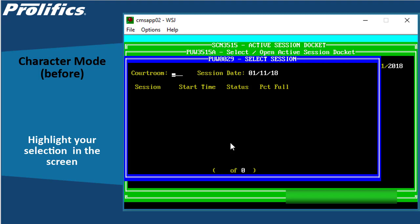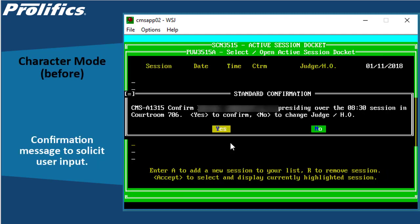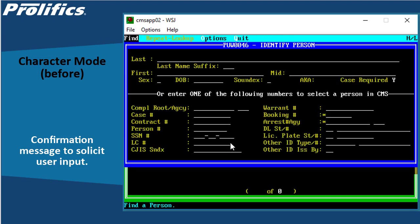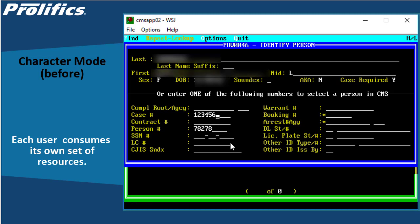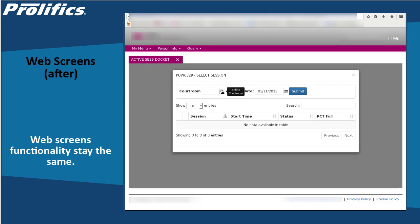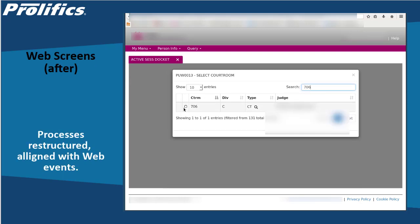Now let's take a look at some main application screens. Often in a data processing system the application will be interrupted for the user's input before processing can continue. This in itself does not migrate easily to the more stateless web environment. Each screen can have its own navigational menu items which invoke pop-up screens for search and selecting data. It's important to note that the user is running a dedicated process on a server — each user is consuming a set of resources that cannot be shared. Eventually when new users are added, the server runs out of resources and the system becomes maxed out. Back to the web screens: after the migration, notice that the functionality is the same and the majority of the existing code hasn't changed, but the processes have been restructured more in line with web events.